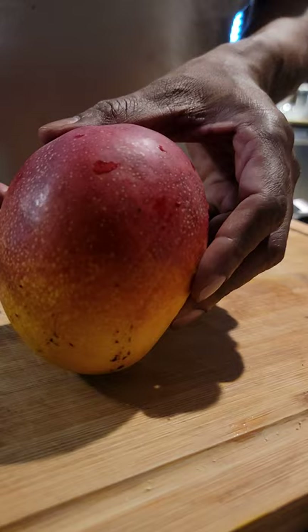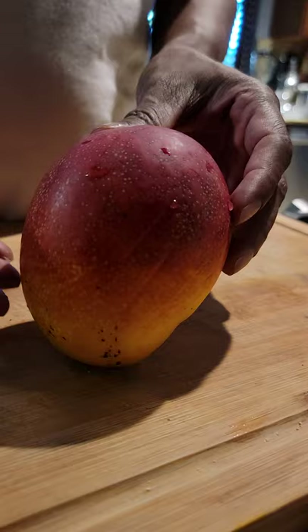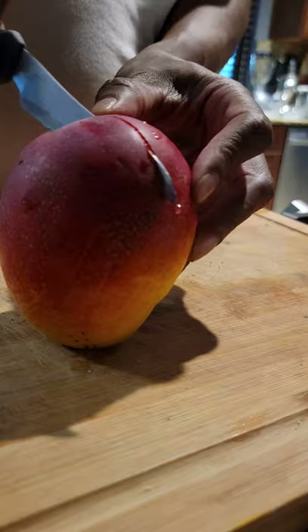Hi guys, this morning I am pleased to cut a beautiful Hayden mango from my backyard garden.